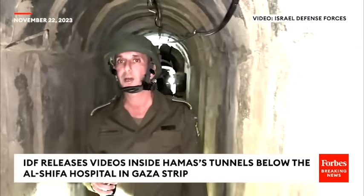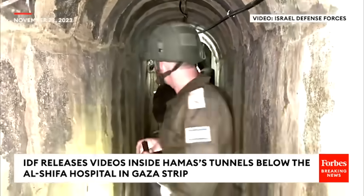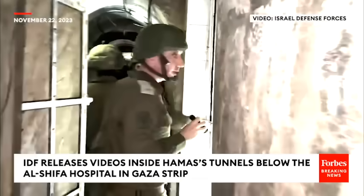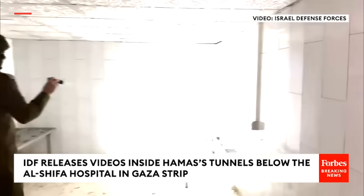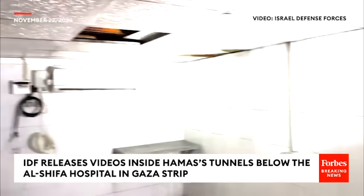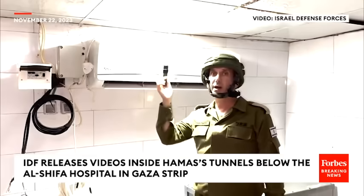They're using the hospital's infrastructure in order to provide this terror mechanism — to stay alive and survive. I want to show you more rooms. This is a room where you can sleep. It also has air conditioning.